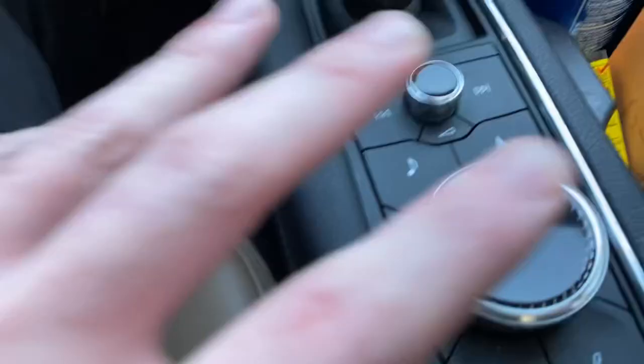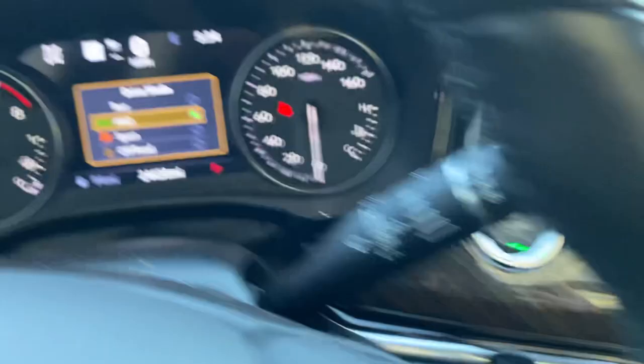You actually have different drive modes right here — if you pay attention to the screen: tour mode, all-wheel drive mode, sport mode, off-road mode. I just put it in two-wheel drive.